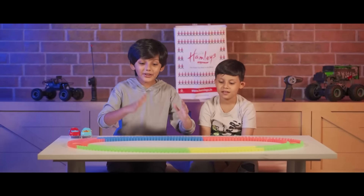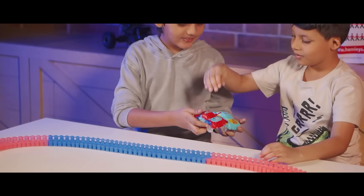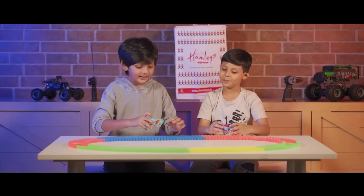Now we have made it. What a cool track it is! Yes. Which car do you want? I want this. Okay. Now let's race.